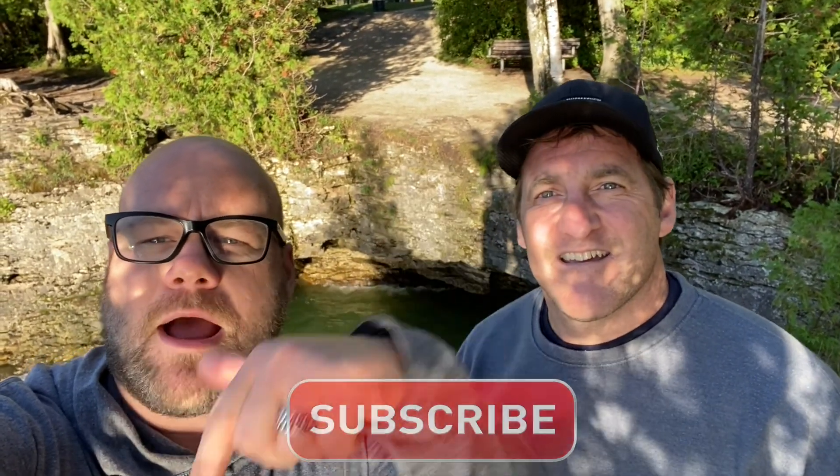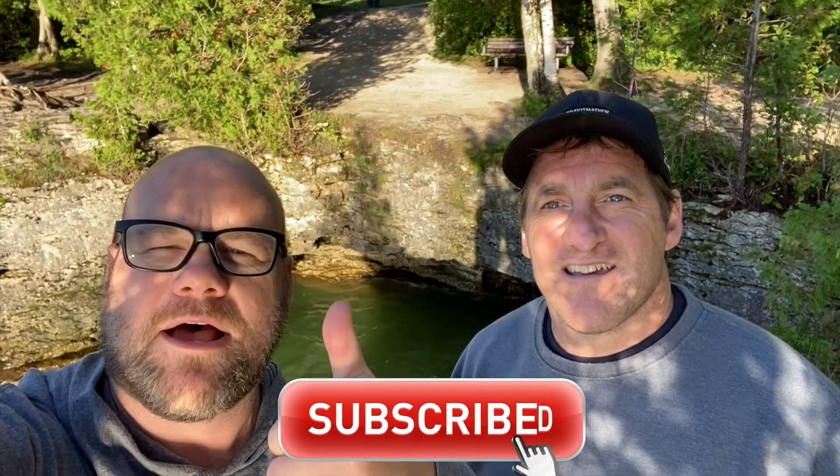Hey guys, welcome to my YouTube channel Living It. Today I'm out here with my boy Dennis, just made a new friend, and we're gonna do a little scuba diving at Cave Point to see if we can find some treasures. If you're not already a subscriber, go ahead and subscribe down below, give us a thumbs up — we'd appreciate it, and enjoy the video.